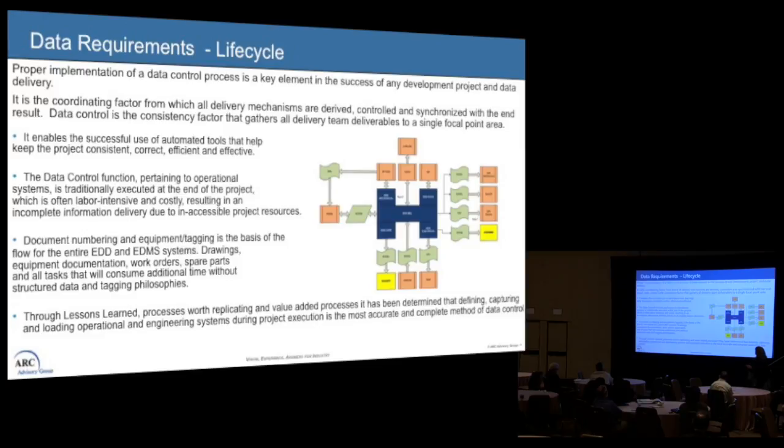One interesting thing I've started doing is creating an engineering data warehouse and making sure that the tagging philosophy aligns with document numbering and how everything works within the project. When we hand over to operations, we can go into a clean portal that makes sense for the operators.